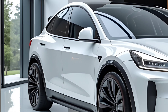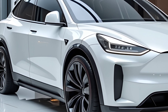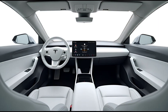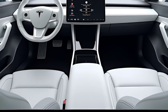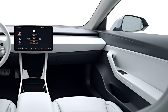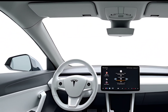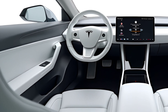Inside, the 2025 Model Y Juniper sees some notable updates. Tesla has introduced new materials and finishes, giving the cabin a more premium feel. The minimalist dashboard remains, but the refreshed version includes a larger and more responsive touchscreen display. The updated UI offers enhanced navigation, improved voice commands, and better integration with Tesla's full self-driving (FSD) software. Rear passengers now benefit from a secondary screen, similar to what's found in the refreshed Model S and Model X, allowing them to control media and climate settings.